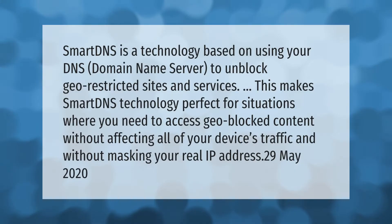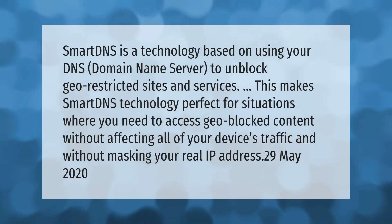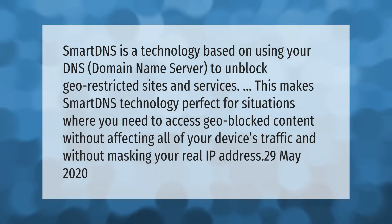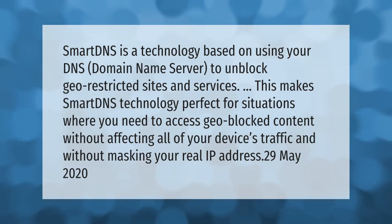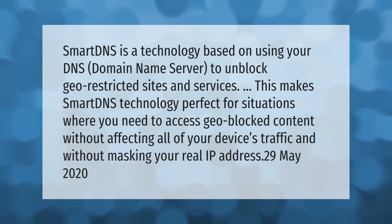Smart DNS is a technology based on using your DNS — domain name server — to unblock geo-restricted sites and services. This makes smart DNS technology perfect for situations where you need to access geo-blocked content without affecting all of your device's traffic and without masking your real IP address.